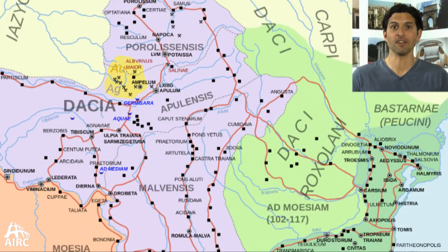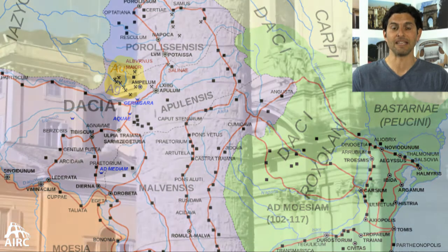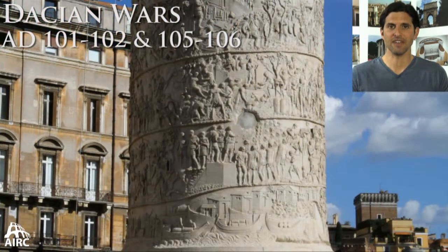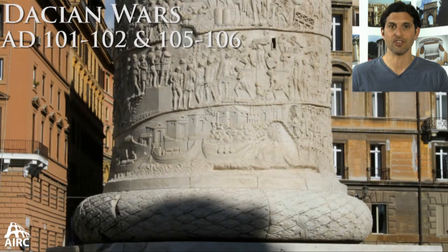The Forum of Trajan was financed by the conquest of Dacia, which is modern-day Romania. The Dacian campaigns take place in two major phases, and they're narrated on the outer spiral of Trajan's Column.